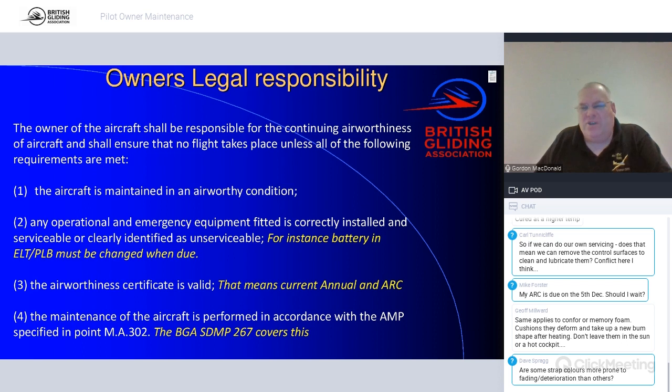The aircraft must be maintained in an airworthy condition, with a maintenance programme. Any operational and emergency equipment fitted must be correctly installed and serviceable, or clearly identified as unserviceable. For example, if an emergency location transmitter battery is past its five-year life, you must either replace it or mark it as unserviceable and remove it. The airworthiness certificate must also be valid.